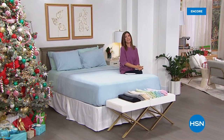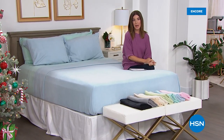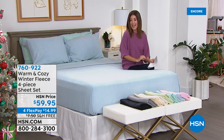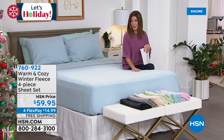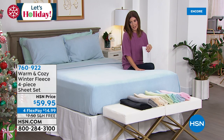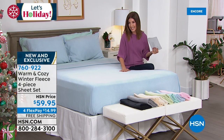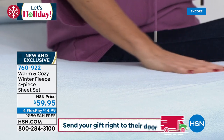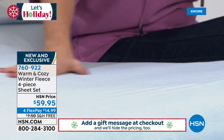Welcome back to HSN! Thank you so much for your orders on the brand new faux sherpa reversible super loft mattress topper from Concierge. The perfect addition to that amazing mattress topper is the winter fleece sheet set. These are back by popular demand every single year — this year they're actually softer and a little bit more plush. They're not a flannel, they're a fleece. Beautiful solid colors — we have chambray blue, soft blush pink, soft aqua, sage, snow white, cream, oatmeal, gray, and black.